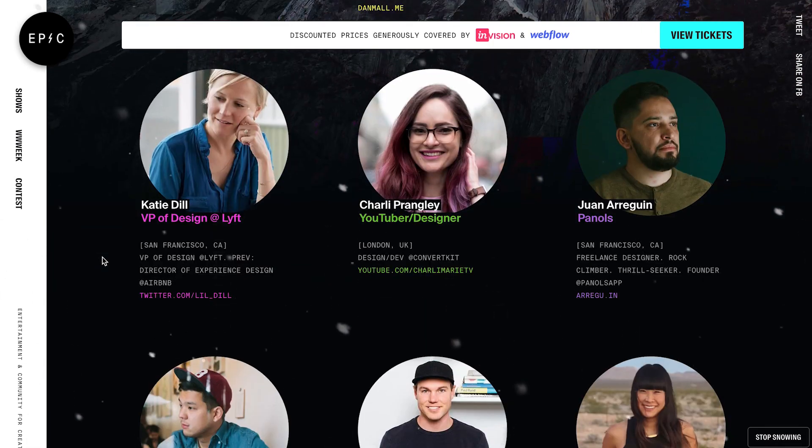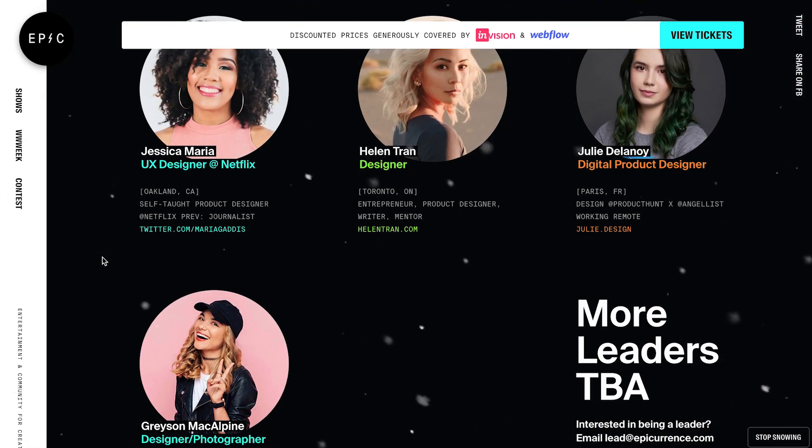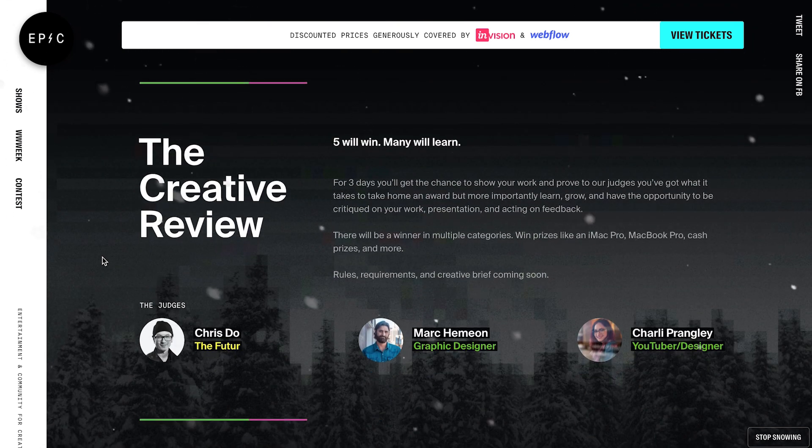I'm hosting one about self-promotion for designers, like finding your niche, working on your portfolio. I'm really looking forward to it. There's so many great people there — this is a conference that I would want to go to even if I wasn't speaking at it, if you know what I mean. So check it out and if you feel like coming, it'd be great to see you there.